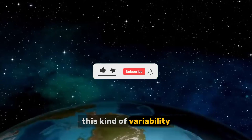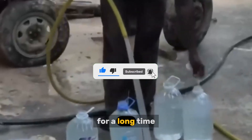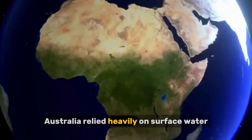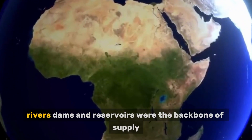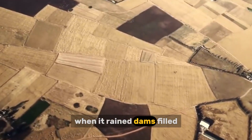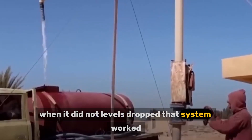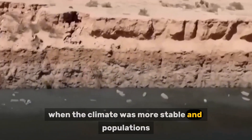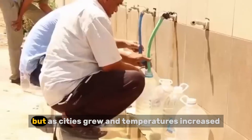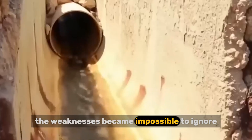Long dry stretches are normal, not exceptional. This kind of variability makes traditional water planning extremely risky. For a long time, Australia relied heavily on surface water. Rivers, dams, and reservoirs were the backbone of supply. When it rained, dams filled. When it did not, levels dropped. That system worked when the climate was more stable and populations were smaller, but as cities grew and temperatures increased, the weaknesses became impossible to ignore.